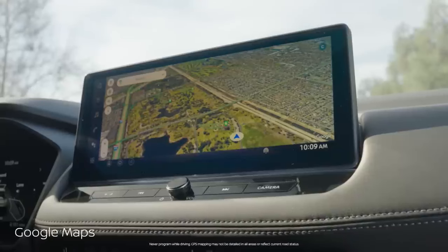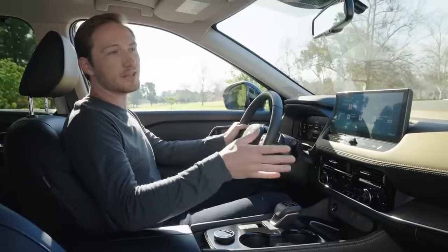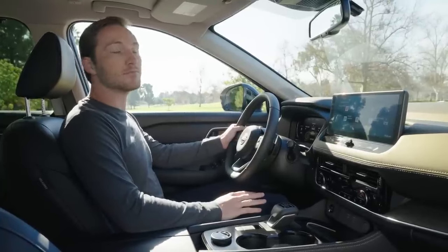You already know what Google Maps does. And now, with integrated Google Assistant, your car can be — like the name says — an assistant. You can ask the car to create reminders, play music, or do things like this.